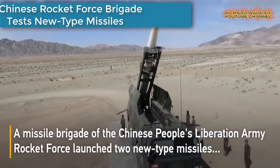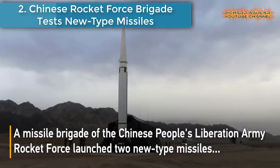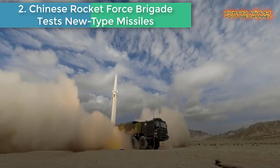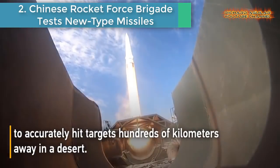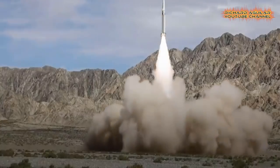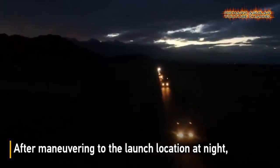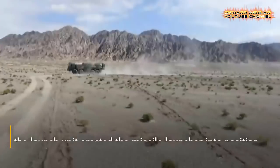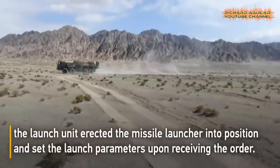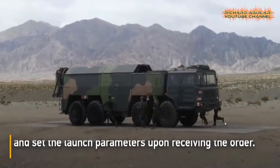Number 2: Chinese Rocket Force Brigade Tests New Type Missiles. A missile brigade of the Chinese People's Liberation Army Rocket Force launched two new type missiles to accurately hit targets hundreds of kilometers away during a recent training in the desert to improve the soldiers' rapid response capabilities.